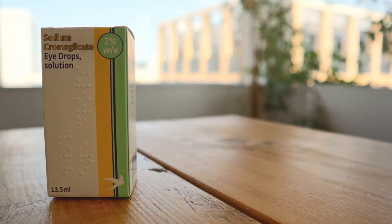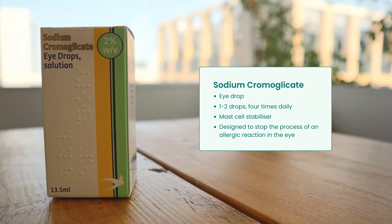If you are predominantly suffering from symptoms of itchy, watery, red or inflamed eyes and swollen eyelids, you can try hay fever eye drops. Sodium Cromoglicate is an eye drop for hay fever relief that's designed to stop the process of an allergic reaction in the eye caused by allergies.